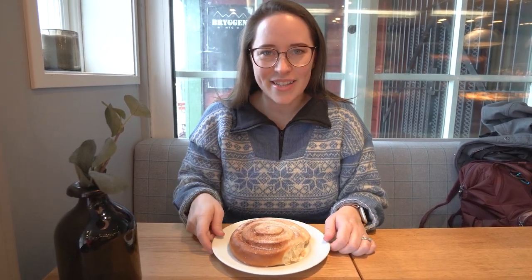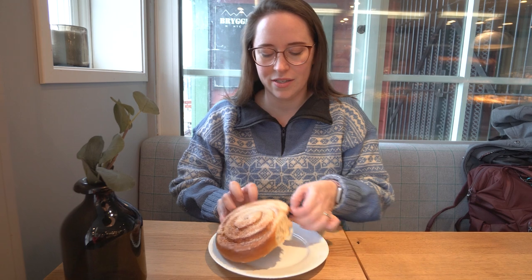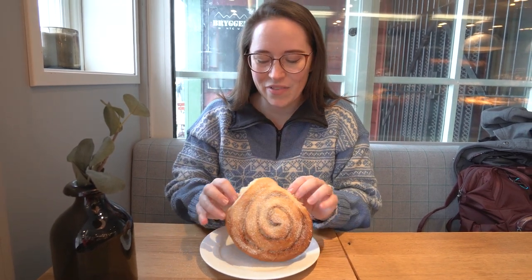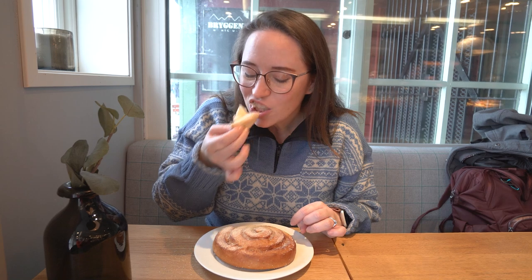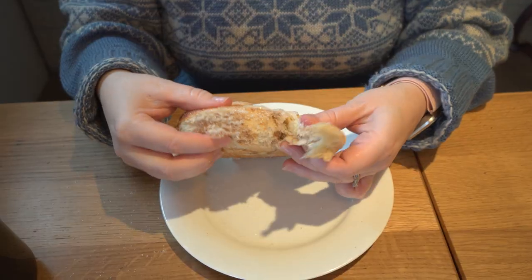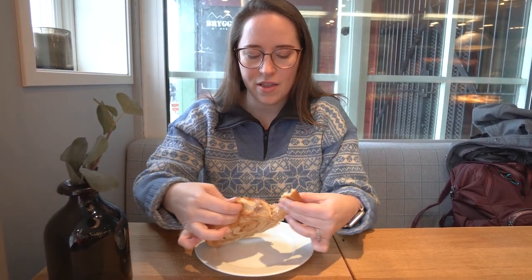I always want the middle bit — are you guys like that? I'll be good and try the outside first. But look how big this is! Not quite as big as my face, but close. It's very soft — I expected it to be a little harder. This is just the end piece, so there's not actually a lot of cinnamon on this one. I want to say it's quite yeasty, very soft, very squishy. It just tastes like a very good roll — a little bit sweet and a little yeasty. But I do want to try the cinnamon.